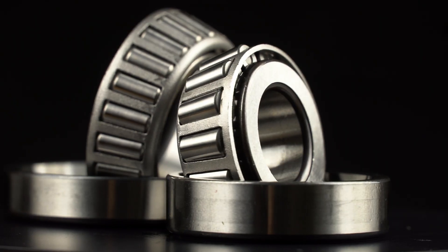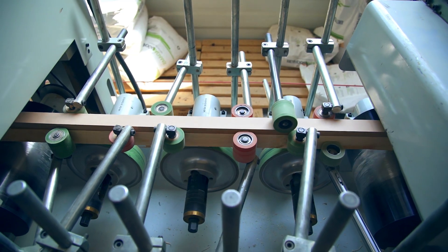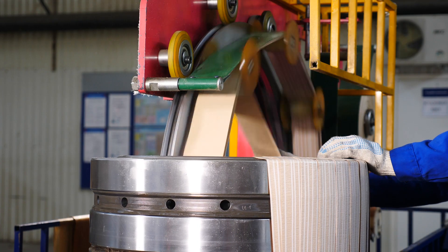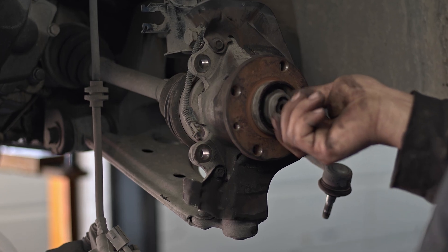A bearing is a component that is used to reduce friction, distribute pressure, and provide a controlled interface between moving parts. These are typically used to support a shaft, axle, or other component that rotates or slides, allowing for smooth motion. They also make it much easier to support heavy weight by distributing the load and reducing the friction between the moving parts.